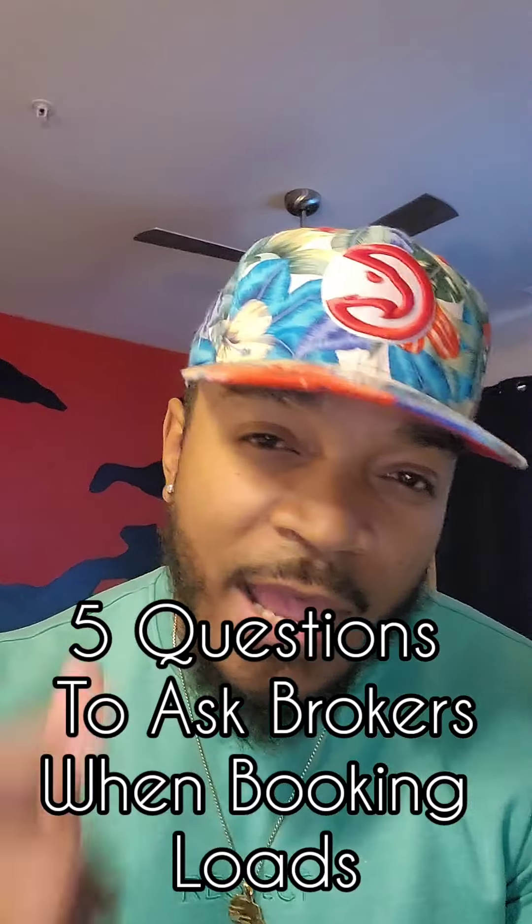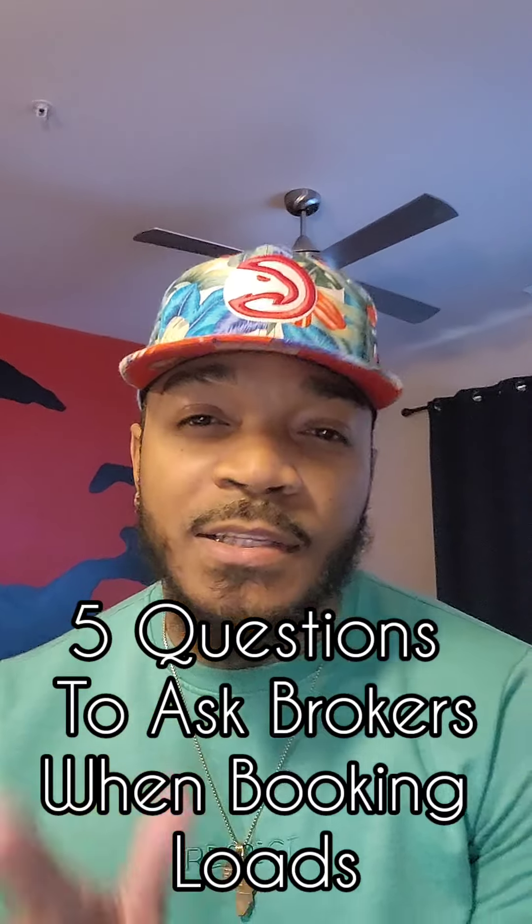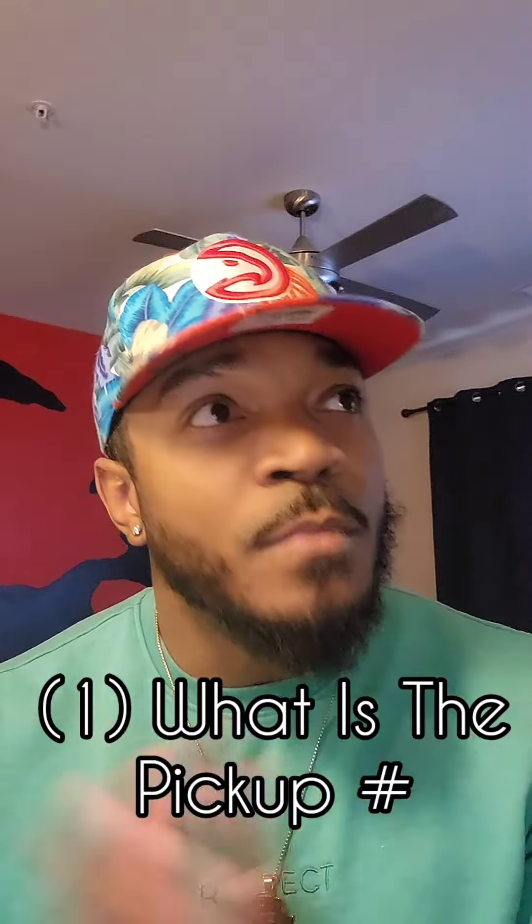What's up, this is HSC Express with a pro tip of five questions you should ask brokers to help your driver get to the next level. Let's start. The first question is: what is the pickup number?